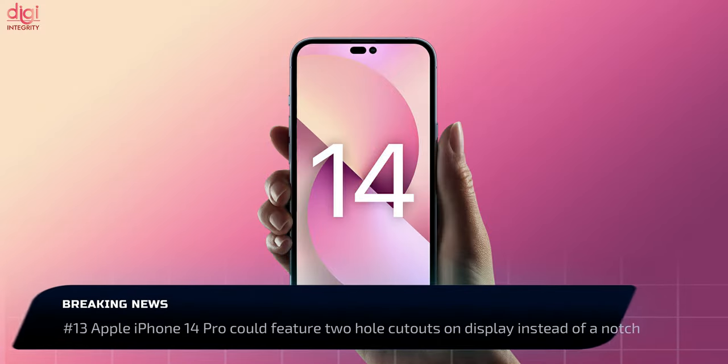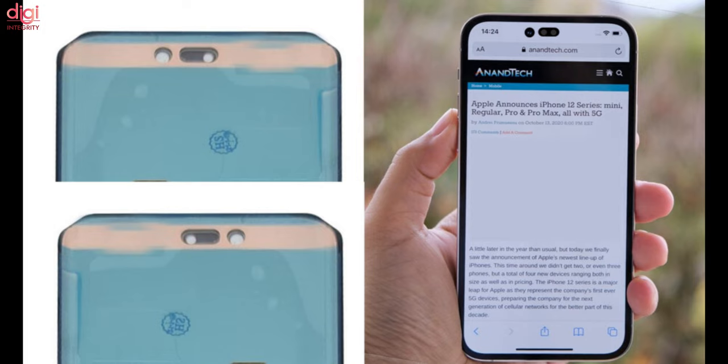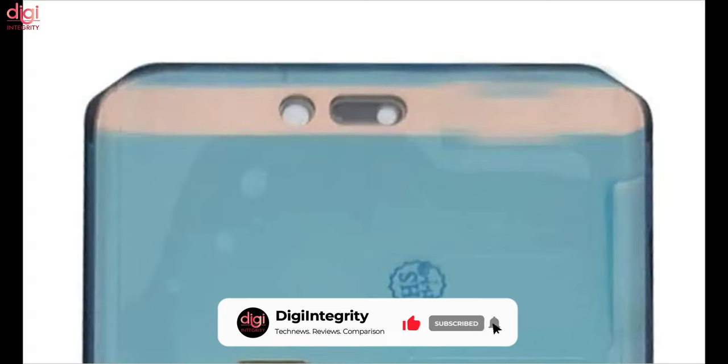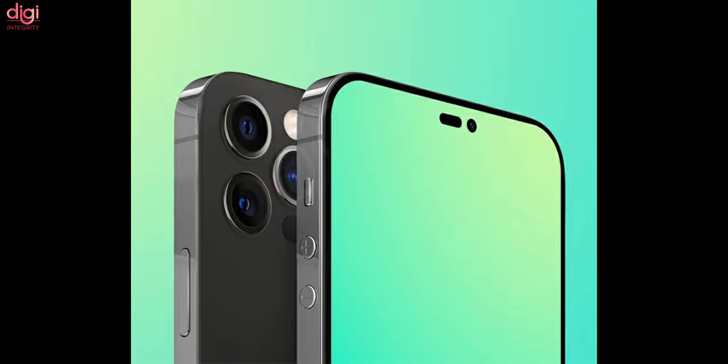Apple is working on next-generation iPhone models, and there have been reports about major changes coming to the upcoming smartphone. It was said that the iPhone 14 Pro models will get rid of the notch and will instead have a punch-hole cutout for the front-facing camera, while the sensors for Face ID could be hidden behind the screen. Now, reports claim that Apple has opted for a design with two cutouts on the top of the screen.